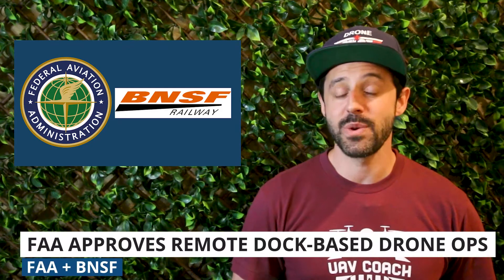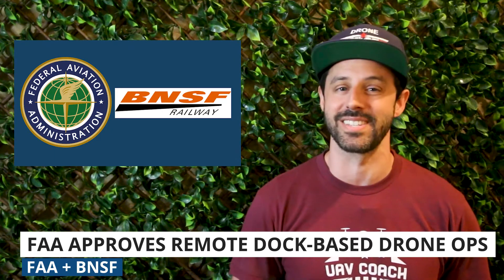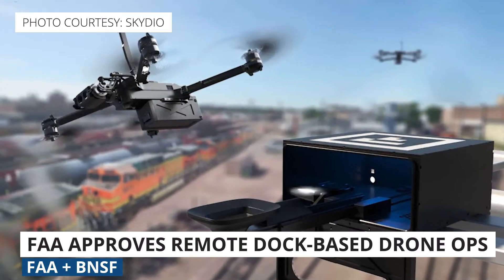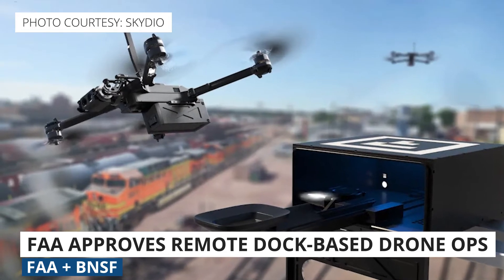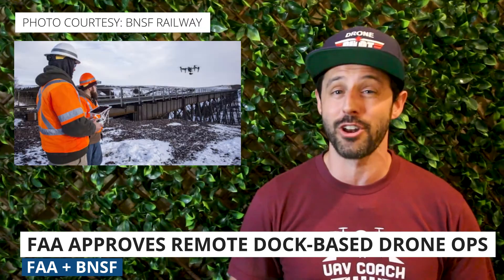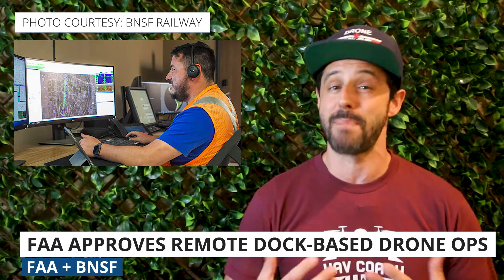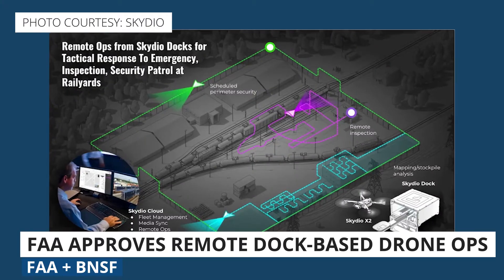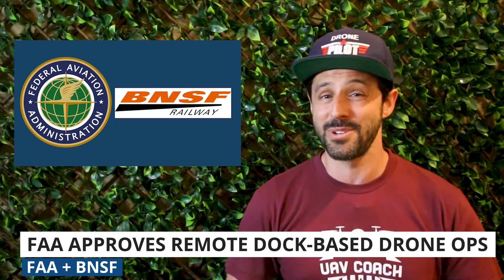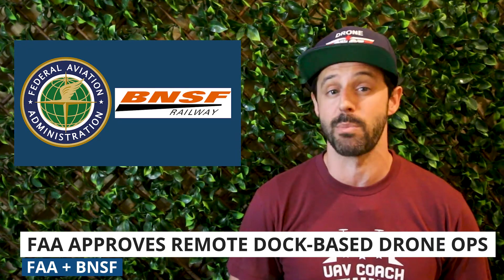Next up, the FAA has issued the first ever national approval for remotely operated dock-based drone operations. The approval was given to BNSF Railway and allows the company to use Skydio drones for remote infrastructure inspection, patrol, and training missions. It's a really big deal. BNSF Railway was an early and ongoing partner with the FAA for testing BVLOS — beyond visual line of sight — through the Pathfinder program, the first program the FAA launched to test drone operations outside the Part 107 rules. Tipping our hats to the FAA, BNSF Railway, and Skydio for pushing the US drone industry forward with this approval.